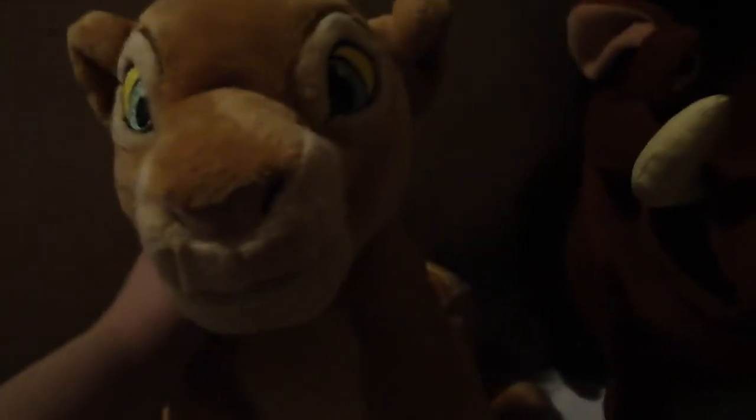Then I have this Adult Nala — it's the current one from the Disney Store. I got her for Christmas. Then I have Timon and Pumbaa, and if you've seen my Disney plush collection videos, these are, I think, the oldest stuffed animals that I still have.